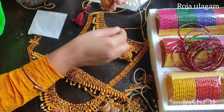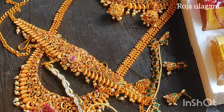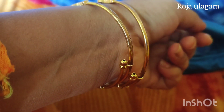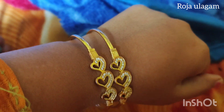The earrings are very thick. Next we have a bracelet. The bracelet is very thick. This is very good. If you want to see it, it is very thick.